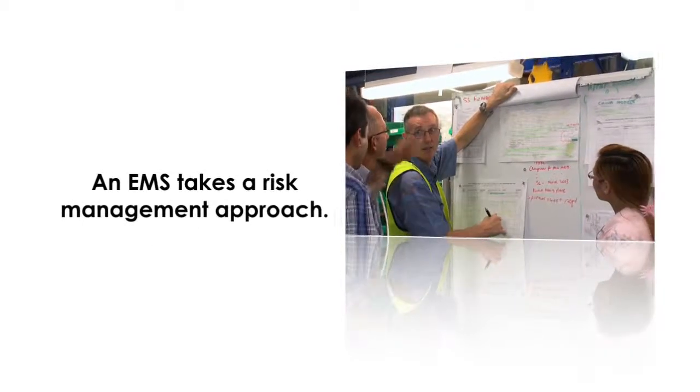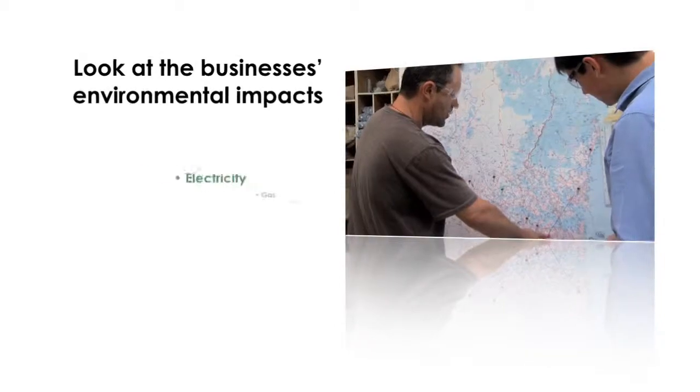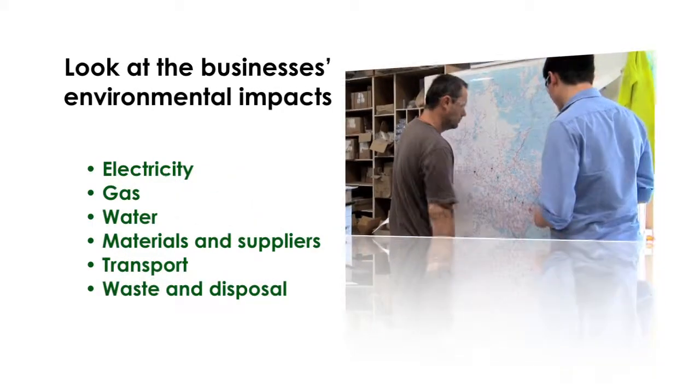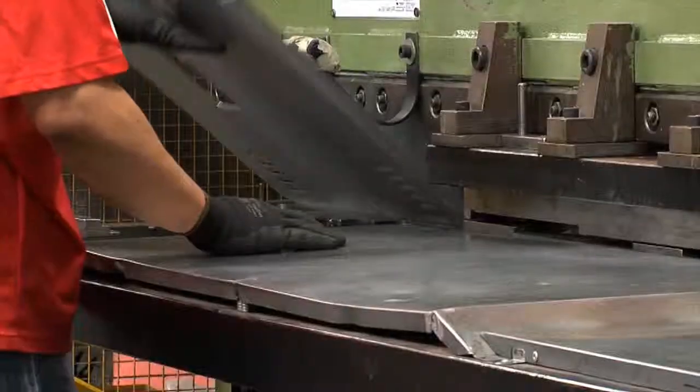An environmental management system takes a risk management approach. The first step involves looking at the business's environmental impacts, both directly through its day-to-day activities and indirectly through the value chain of producing your service or product.